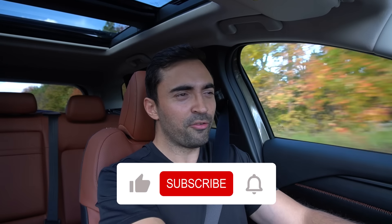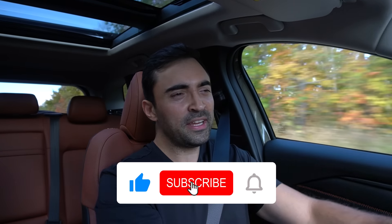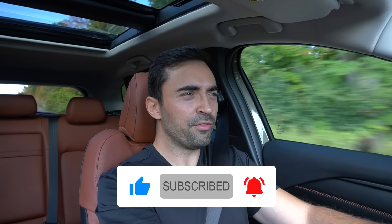Well, that's what we're going to find out. But before we get into it, if you enjoy and get value out of this video, make sure to subscribe and turn on the notifications.